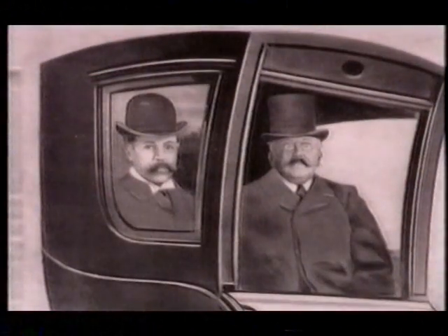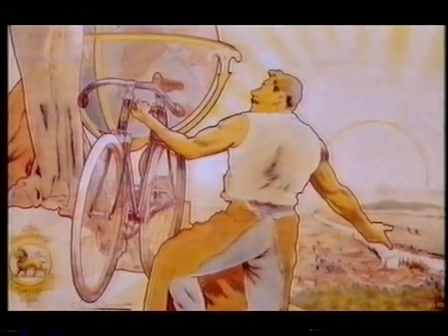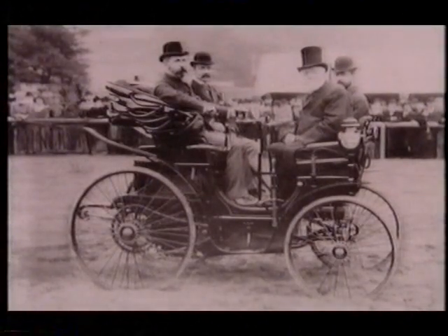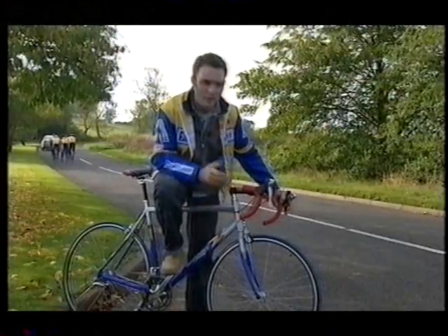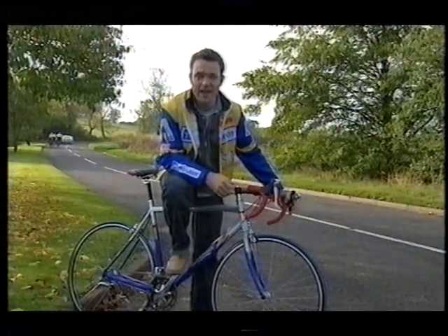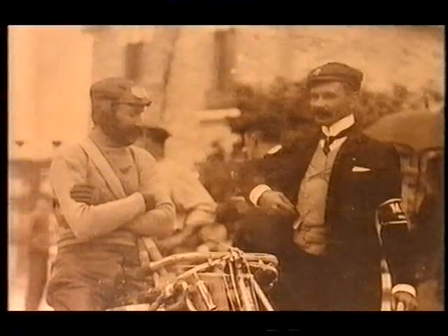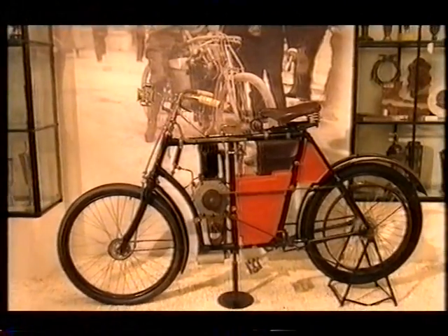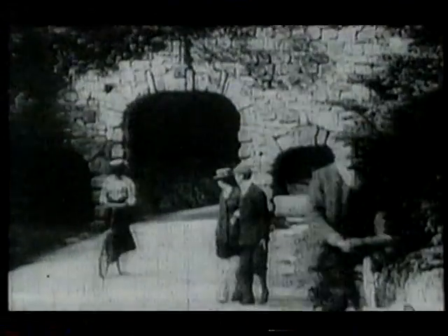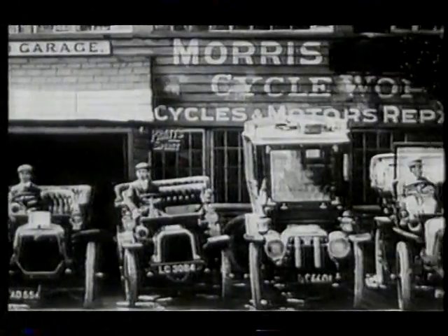The Peugeot brothers were descended from millers but with a can-do-anything approach typical of the time, they started getting to grips with a newfangled bicycle. Despite spending the rest of the century making cars, Peugeot maintained their two-wheeled routes and today run celebrated cycling teams. But Peugeot weren't the only bicycle manufacturer to get in on the game. At the turn of the century in Czechoslovakia, Laurent and Clement were making the two-wheeled forerunners of Skoda cars. Meanwhile in Oxford, William Morris put his bicycle repair business on hold to make his first motorcycle, and by 1913 he'd produced his first car — the Morris Oxford.